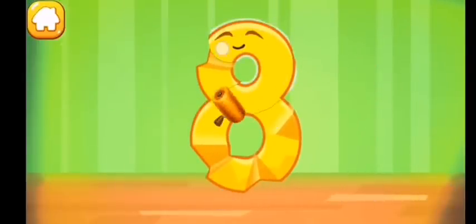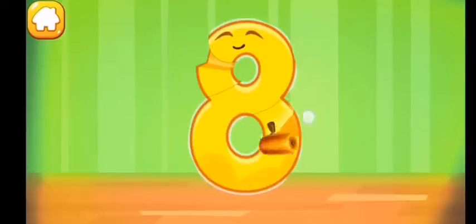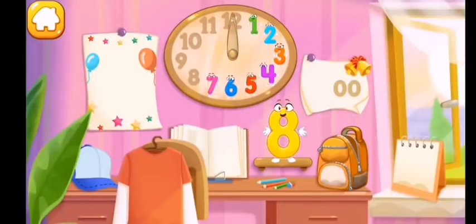Iron the number eight. Put the number eight in its place — thanks!